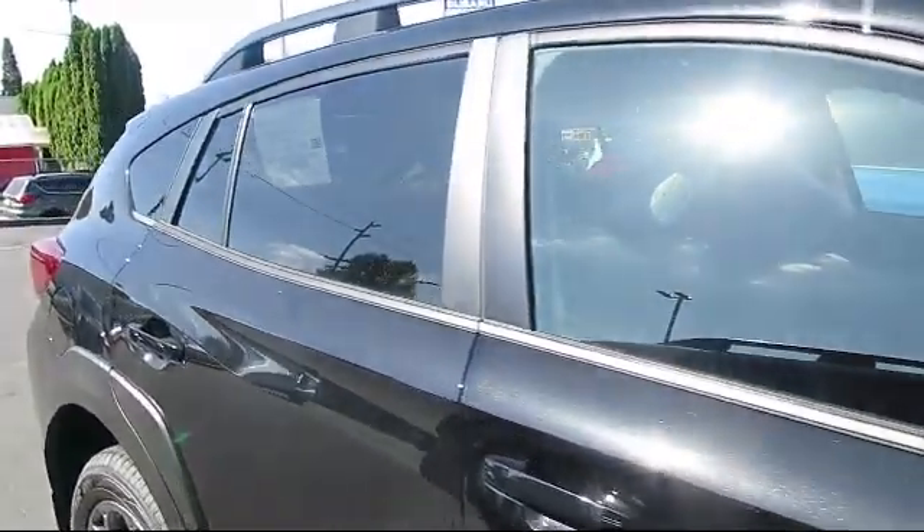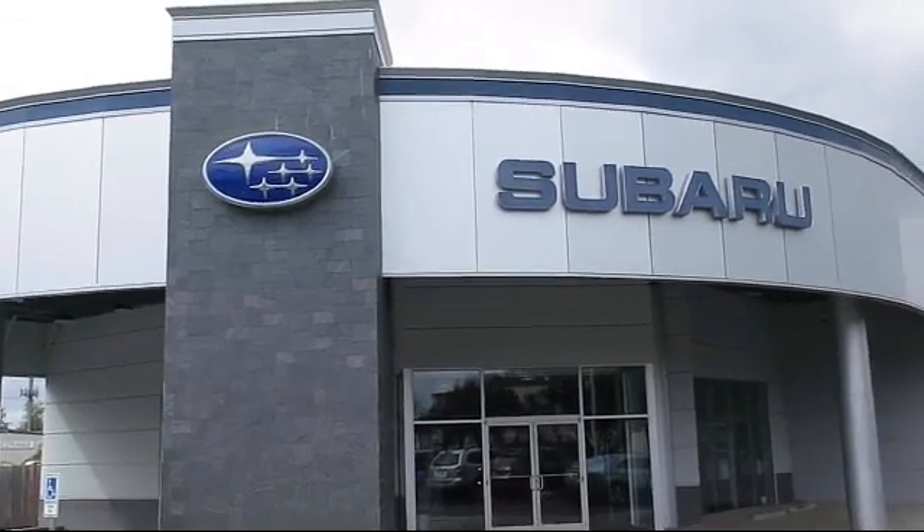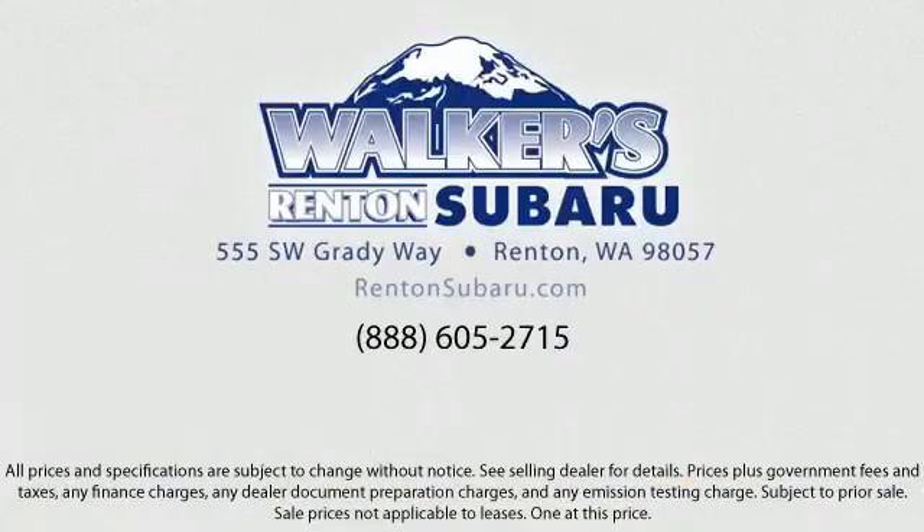EyeSight Lane Keep Assist, Lane Departure Warning, Remote Keyless Entry, Starlink Safety and Security Tracker Available, Electronic Transfer Case, Smart Device Remote Engine Start, Distance Pacing, EyeSight Pre-Collision Braking, StarTex Upholstering, and Starlink Selective Service Internet Available.